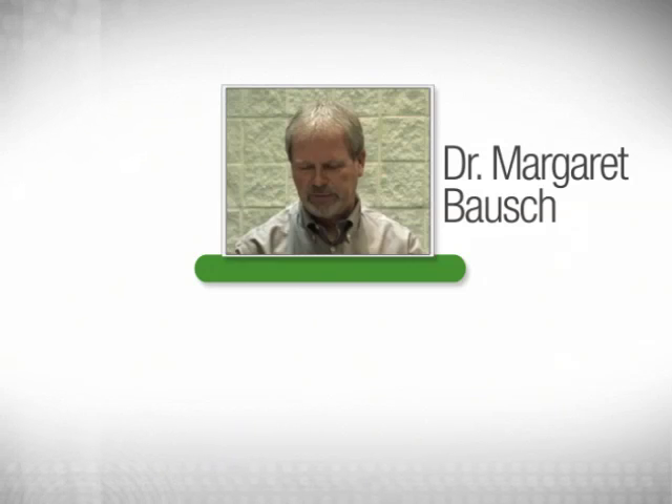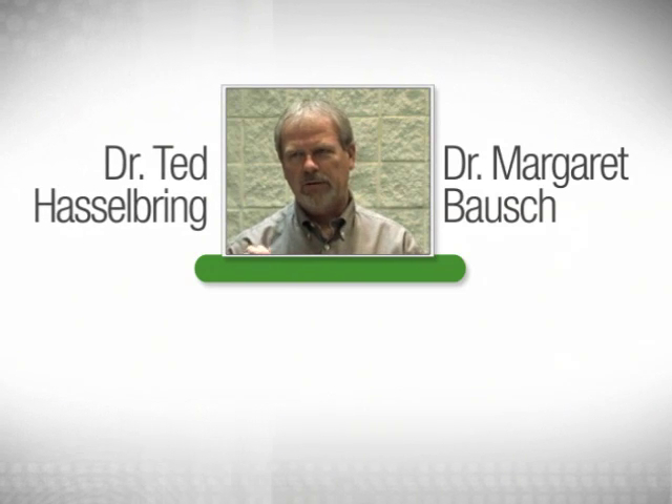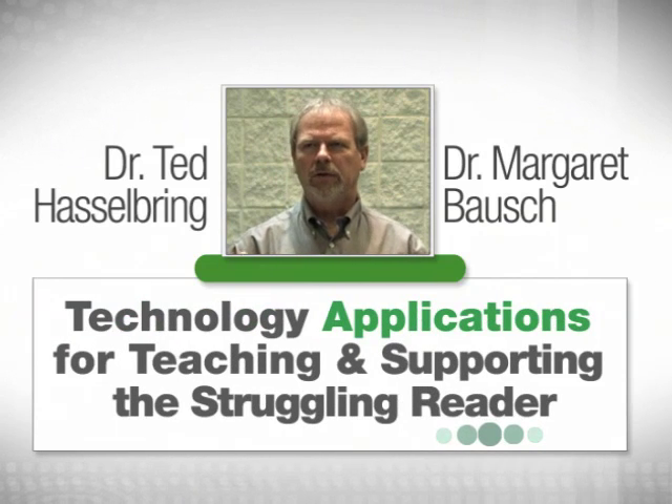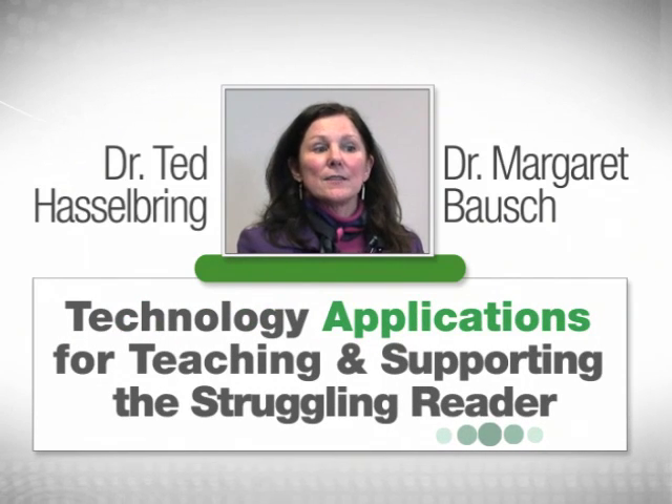Hi, I'm Margaret Bausch. Dr. Ted Hasselbring and I will be teaching this course on technology applications for teaching and supporting the struggling reader.